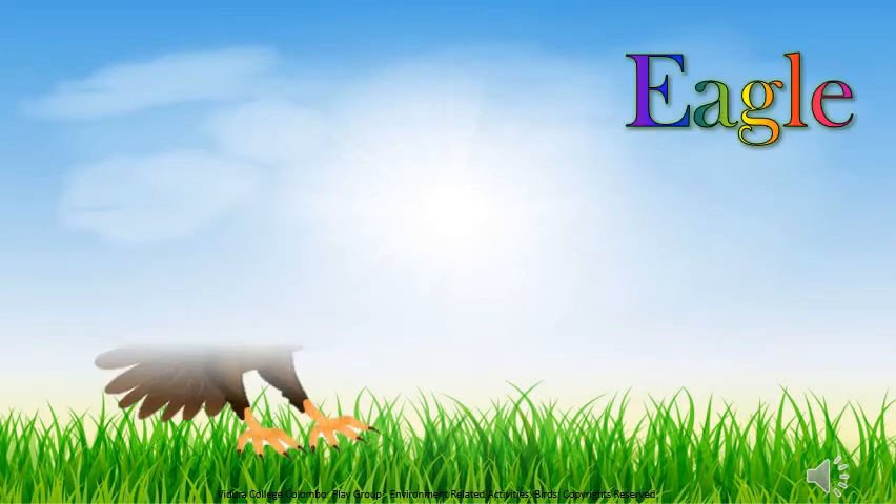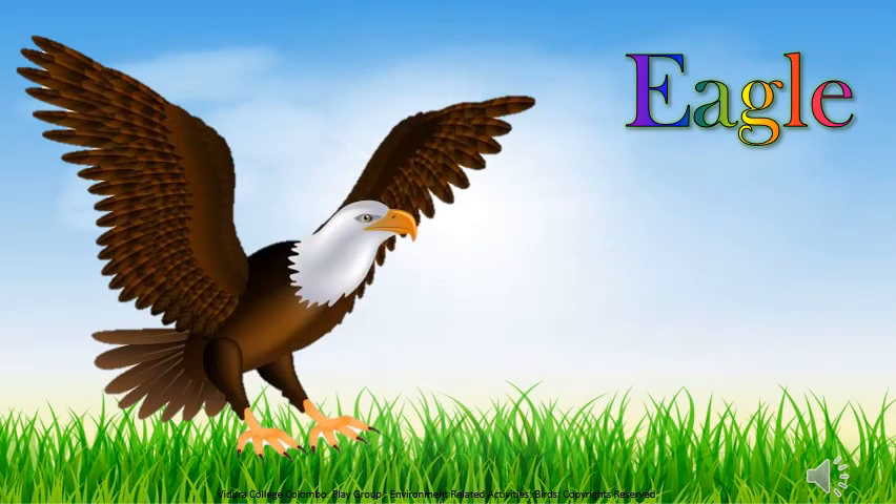That sound is the sound of an eagle. Eagle is a powerful and large bird. Eagles have excellent eyesight.